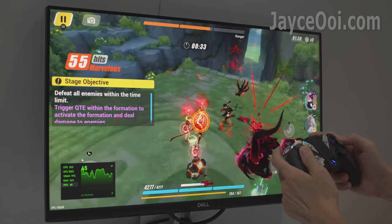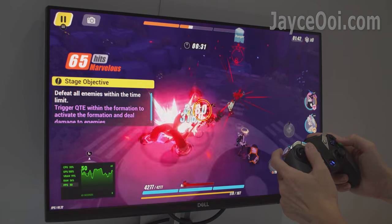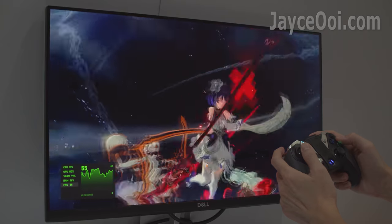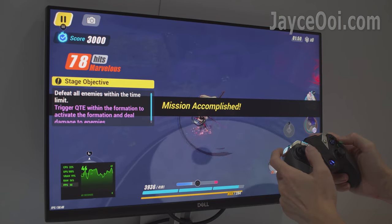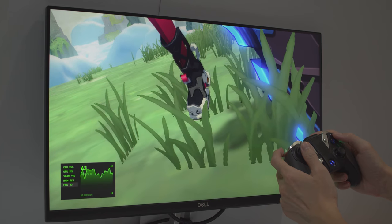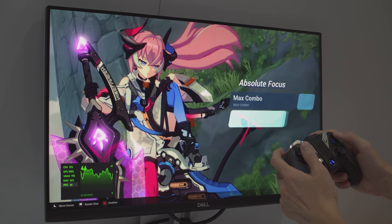That's all for the Dell S2421HN. In short, it has excellent image quality and colour for the price — great for office, movie, and gaming. Please use my referral link to buy one to support my effort, and don't forget to like the video too. Thanks. I am Jayce — glad to see you around.